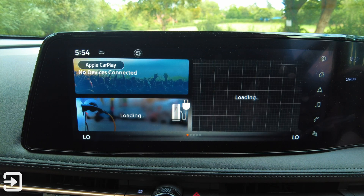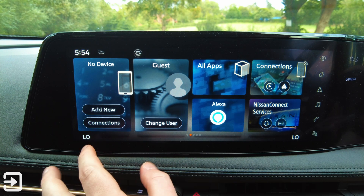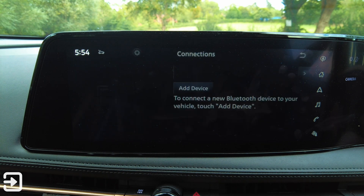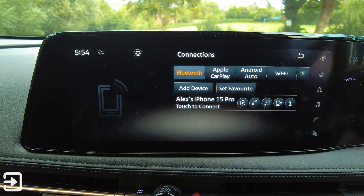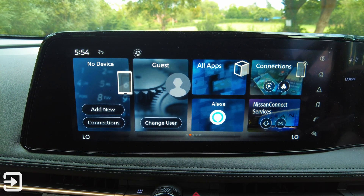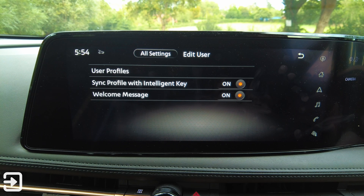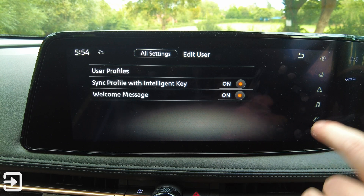Back on the home page, we've covered those three icons. We've now got the devices and connections. My phone was synced up earlier — that's CarPlay, wireless CarPlay, which is really good. We've got users, change users, sync profile with intelligent key, welcome message, and user profiles.